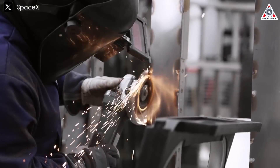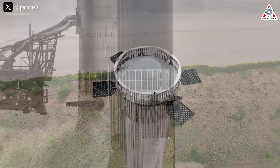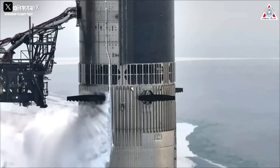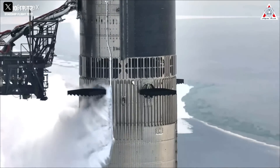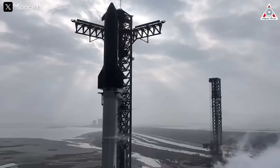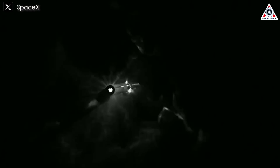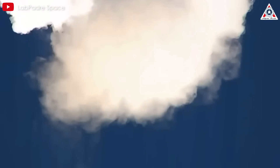SpaceX designed its hot staging system with a specialized ring positioned between the booster and the spacecraft. This ring features multiple vent holes that allow heat and pressure to escape during stage separation, preventing the dangerous buildup that had previously caused failures. The effectiveness of hot staging was demonstrated shortly after its implementation during Starship's second test flight, marking a major step forward in SpaceX's efforts to refine the vehicle for future missions.